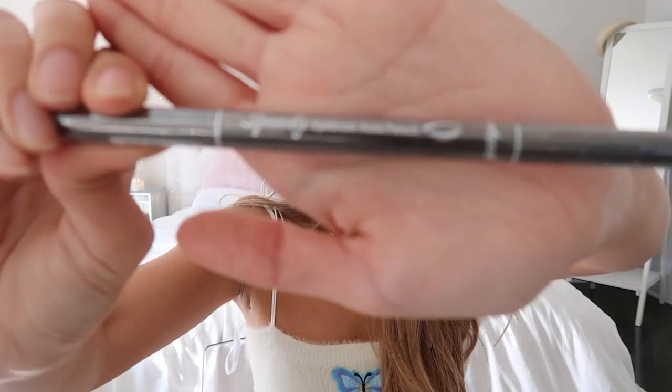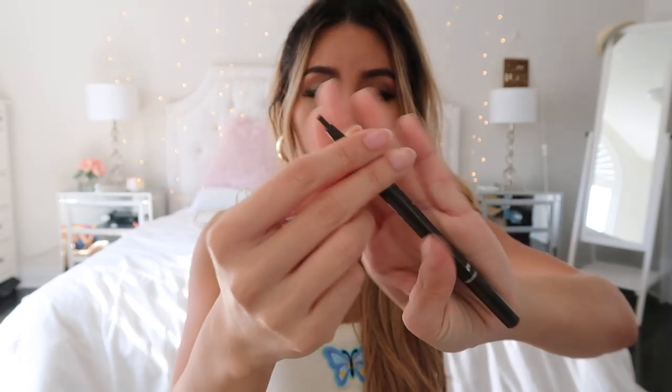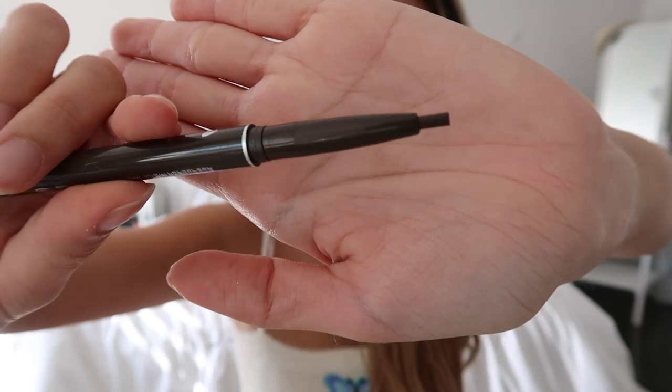Moving on to makeup — I didn't go too crazy. I just picked up what was really missing from my collection or what I found really pretty or intriguing. First of all, I got an eyebrow pencil from Peripera — this is the Speedy Eyebrow Pencil. If you twist it open, you can see the color — I think it's like a dark coffee color. I'm always looking for a good eyebrow pencil because my eyebrows don't have a lot of hair, so I need to fill them in every single day.